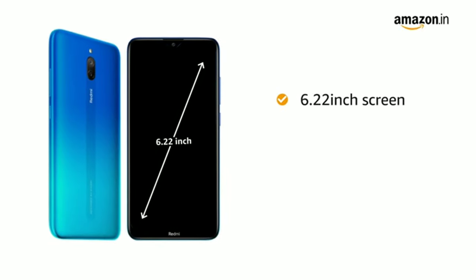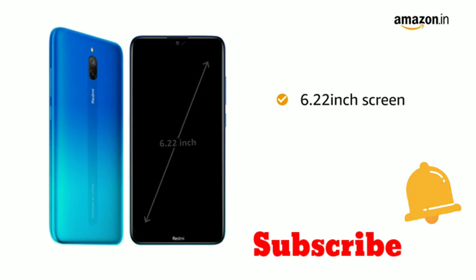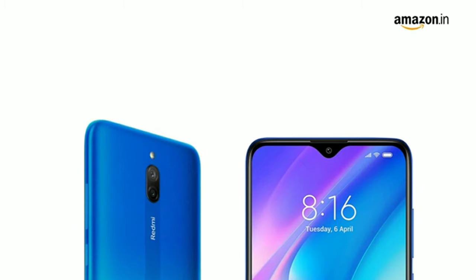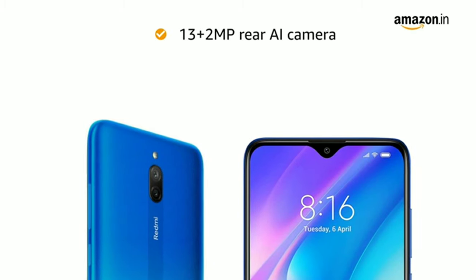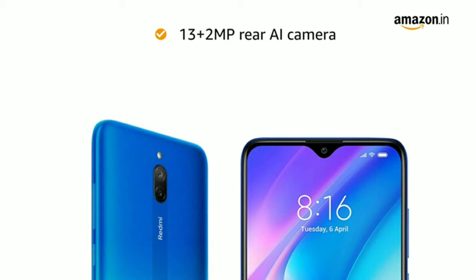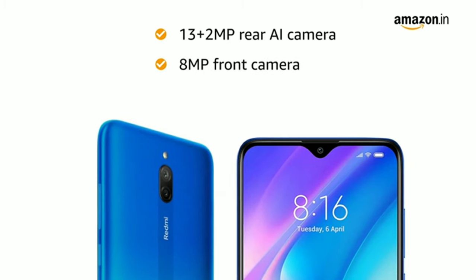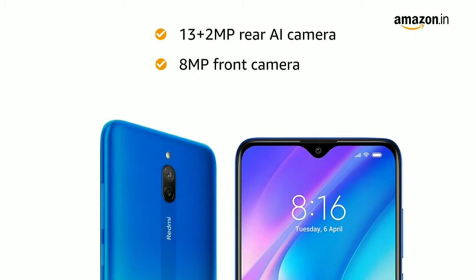The 6.22 inch capacitive touchscreen of Redmi 8A Dual features HD+ dot notch display. It has a 13 plus 2MP dual rear AI camera with PDAF which lets you capture the whole scene. The 8MP front camera lets you take elegant panoramic selfies.